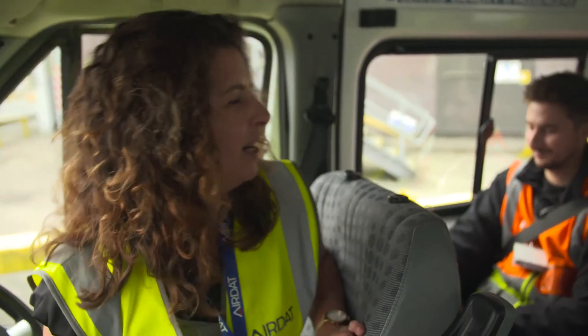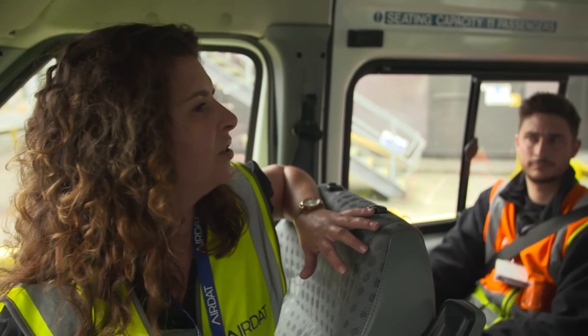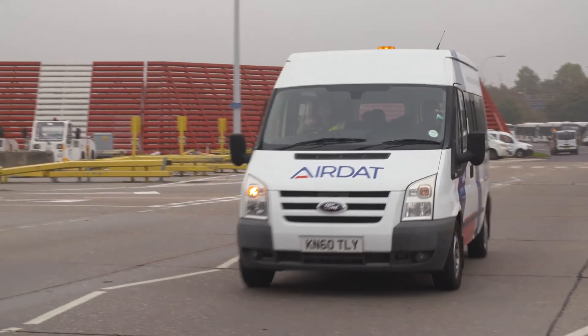This is a refresher course. We are all experienced drivers, and what this does is update you on whatever has changed since you last took this training. This is an AirDat refresher course. Drivers are being taken airside and brought up to date with the latest safety information that they need.